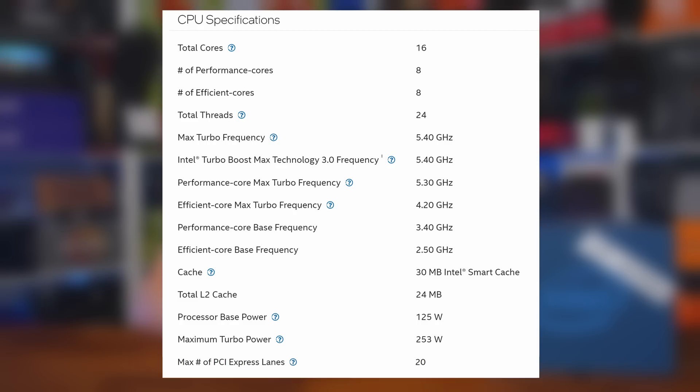The i7-13700K comes with 24MB of L2 cache and 30MB of L3 cache, or as Intel calls it, smart cache. Being a K-series processor means it can be overclocked beyond its rated spec — something we'll look at in future content. It keeps the maximum number of PCIe lanes at 20 and the base power at 125W, though the PL1 and PL2 power draw has increased from 190W on the 12700K to a staggering 253W. There's support for DDR4 and DDR5, with DDR5 now accepted at 5600 MT/s, up from 4800MHz on the 12700K, and it features the same Intel UHD 770 iGPU.